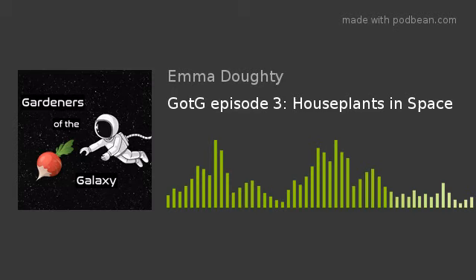Orbital Gardens, this is Mission Control. We are confirming acquisition of your signal. You are live in 5, 4, 3, 2... Hello and welcome to the third episode of Gardeners of the Galaxy, a new podcast for all of the sentient beings in the universe who have a passion for plants. I am Emma the Space Gardener and I will be your host as we explore gardening on Earth and beyond.